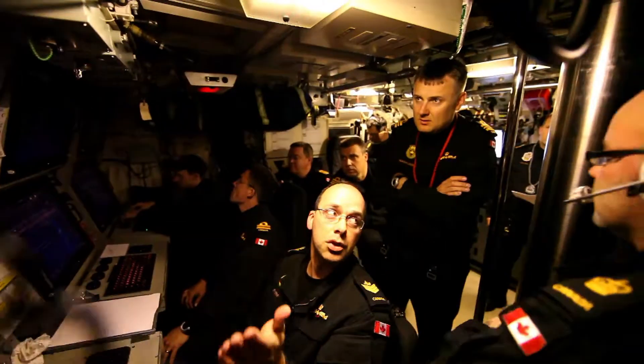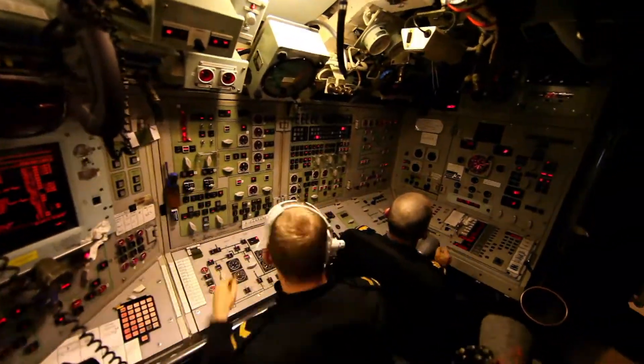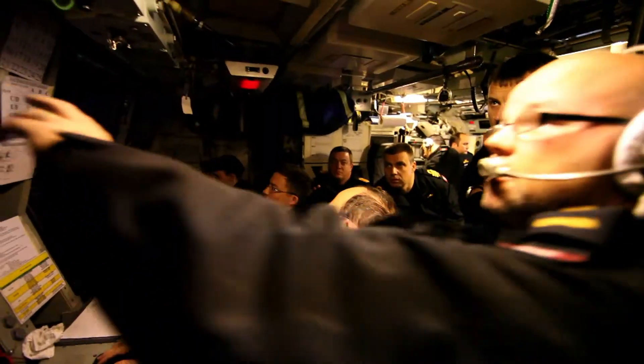All positions, stand by target set up, Bravo. Now put me 60 starboard, range 1,700 yards.